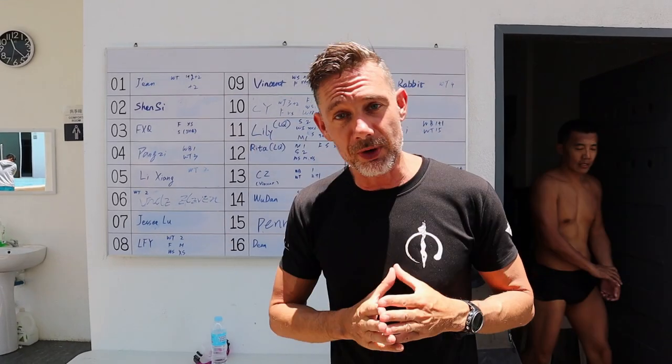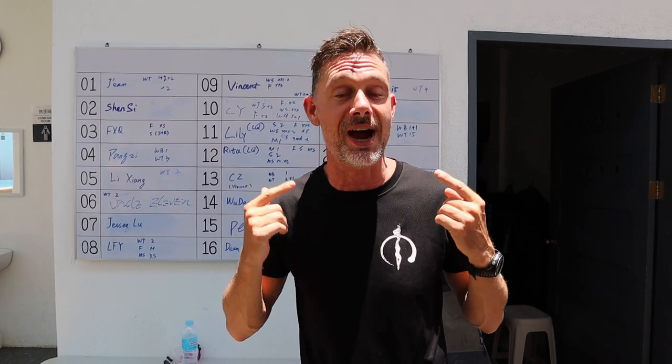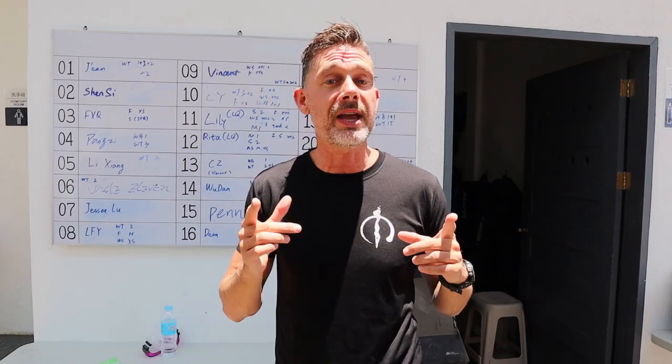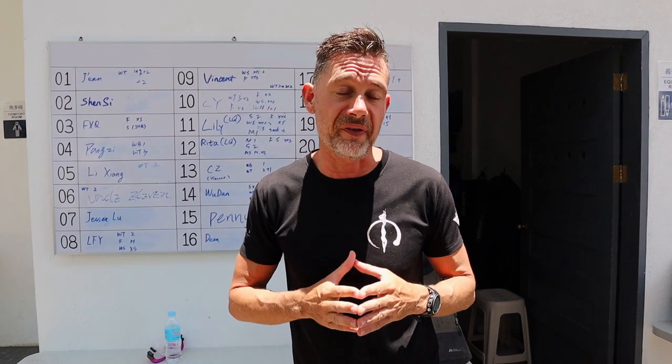Hey, what's up, Gert from GertLira.com — peace in every breath. Thank you so much for stopping by. I'm a freedive instructor, I dive on breath hold, and this channel is all about helping you find peace through freediving. And today I'm going to explain what to choose in a freediving competition: monofin or bifin.